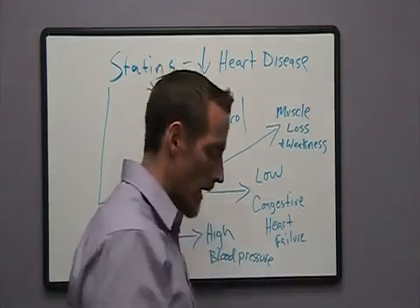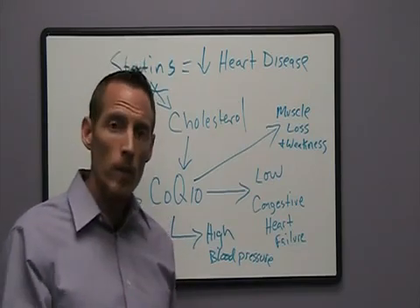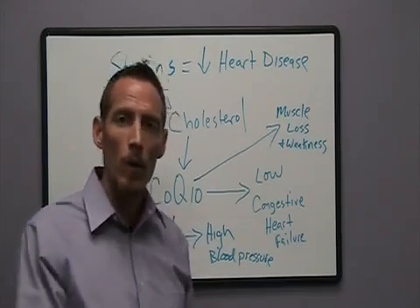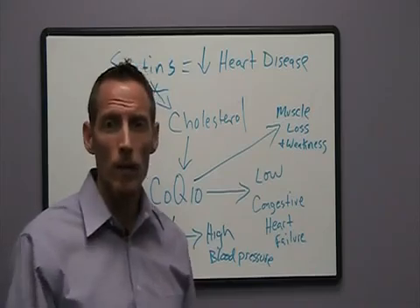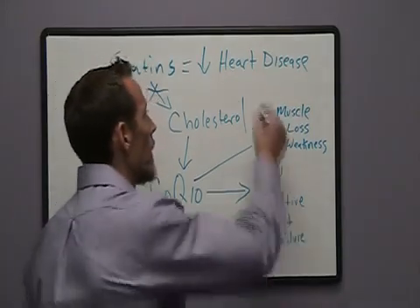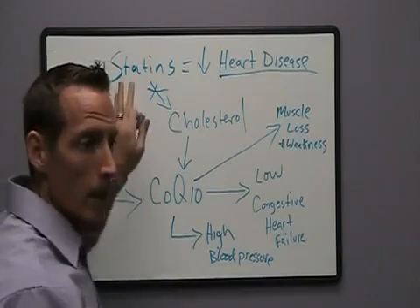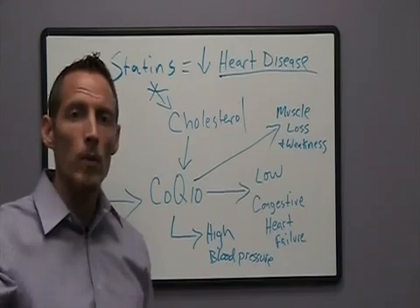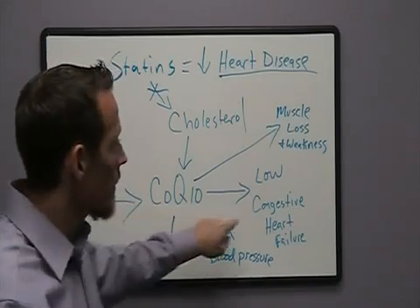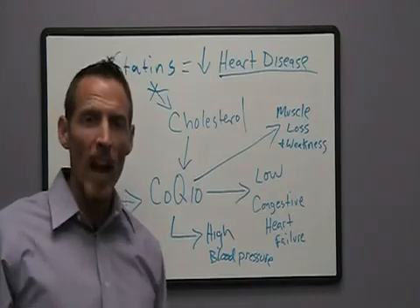Let's think about that. Say I'm a 60-year-old man taking a statin for a couple of years to keep my cholesterol down. Over that time, my muscles have atrophied and gotten weaker. As my muscles get weaker, I become less active — it's harder to walk up stairs, go on vacation and hike, ride a bike, or lift weights. When we reduce exercise, we increase our risk for heart disease. So we're taking a cholesterol-lowering drug to reduce the risk of heart disease, but we're inhibiting CoQ10, which can cause congestive heart failure, high blood pressure, and muscle weakness leading to inactivity — which increases heart disease risk. How much sense does that make?